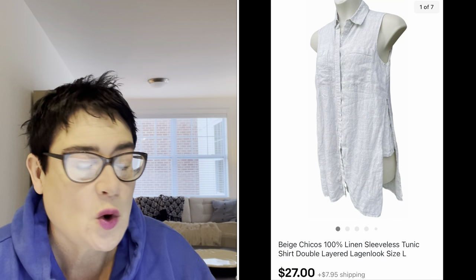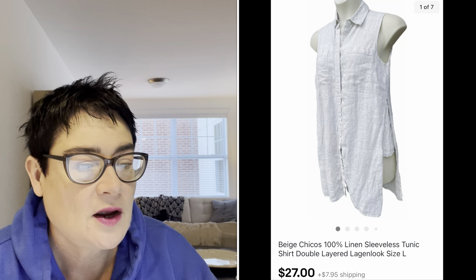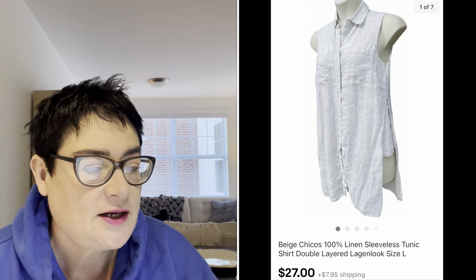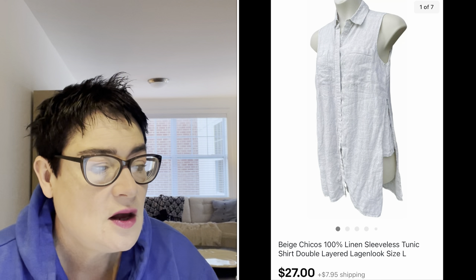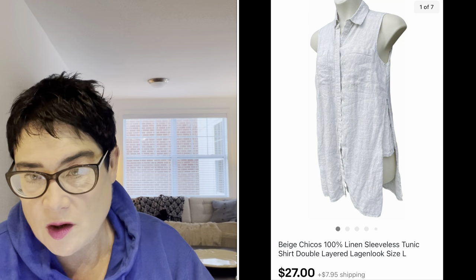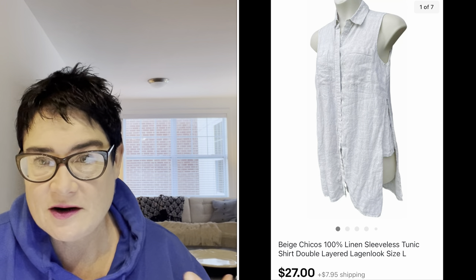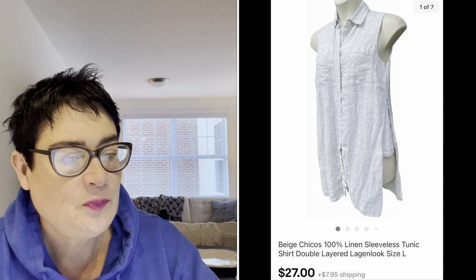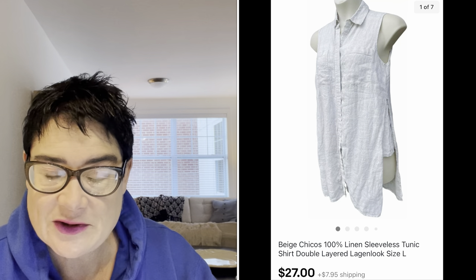Next was another brand I like to pick up called Chico's. Chico's linen in particular is very well sought after in the secondary market. I paid $1.99 for this 100% linen sleeveless tunic. "Lagenlook" is the word you want to put in — it means layered, a German word for kind of baggy, layered, Diane Keaton sort of clothing. I sold it for $27 and the buyer was all in for $36.52.